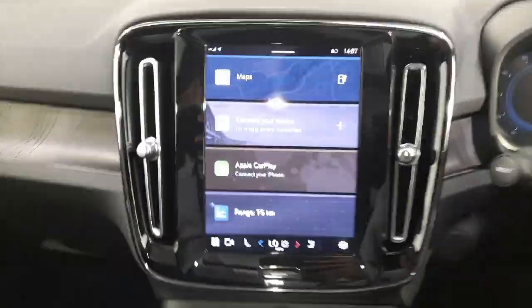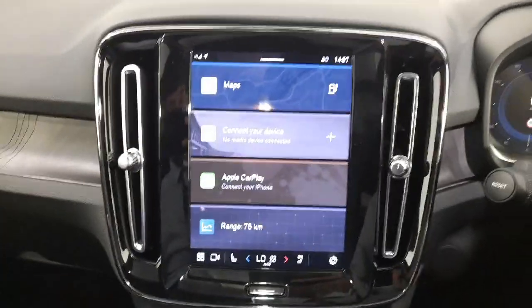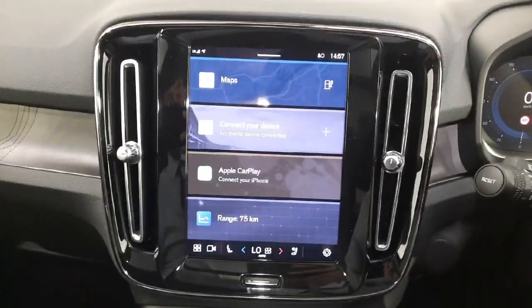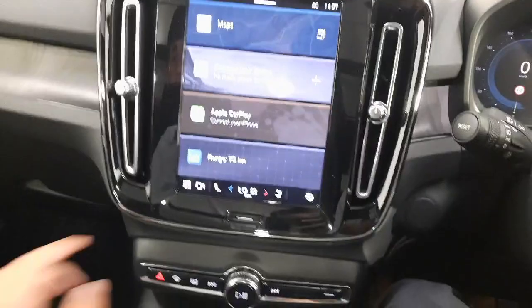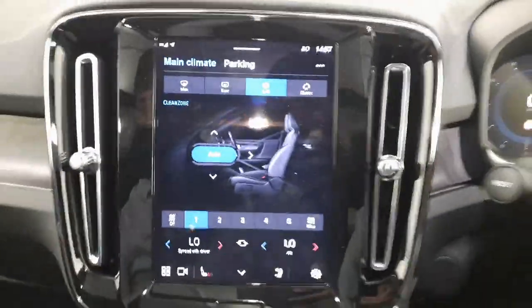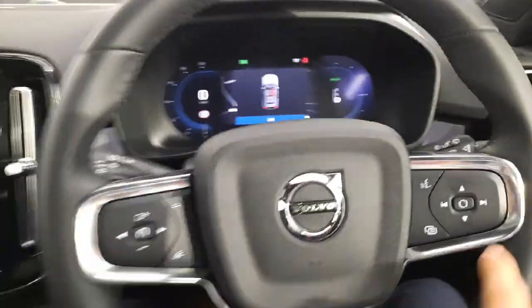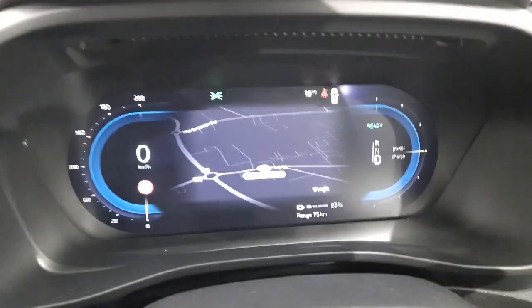You have your upgraded infotainment screen with built-in Google services — full Google Maps and Volvo on Call, as well as your radio and smartphone integration. Heated seats, heated steering wheel, air conditioning and climate control. As you can see on your driver display, your Google Maps links in, which is a nice little feature as well.